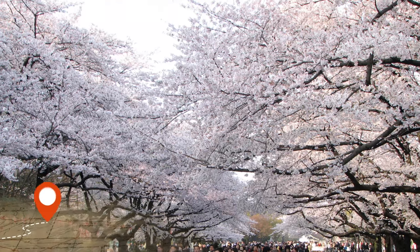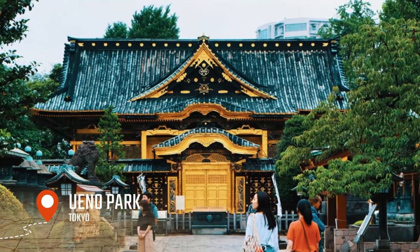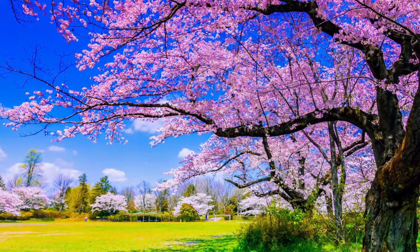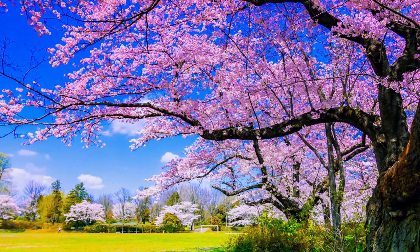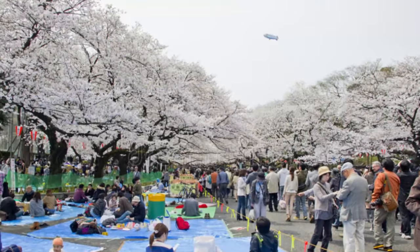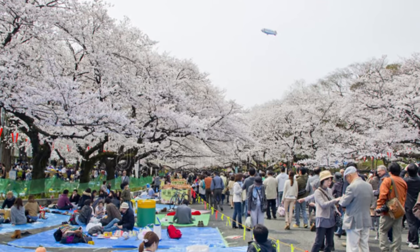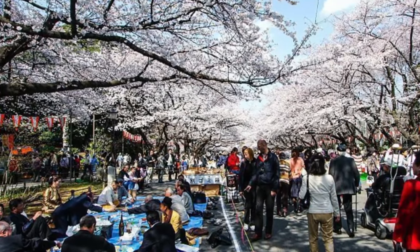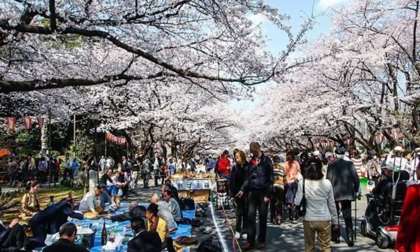On our final day in Tokyo, we'll start with a visit to Ueno Park, a large park with numerous museums and temples, beautiful gardens, and tranquil lakes. Ueno Park is a must-visit destination for anyone looking to experience the green side of Tokyo and is a great place to relax and soak in the natural beauty of the city. The park is also a popular destination for Hanami — the Japanese tradition of viewing cherry blossoms in the spring — when it's filled with people enjoying the beautiful pink and white blossoms.